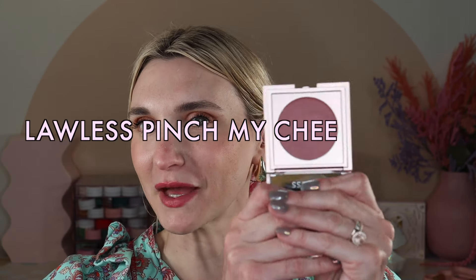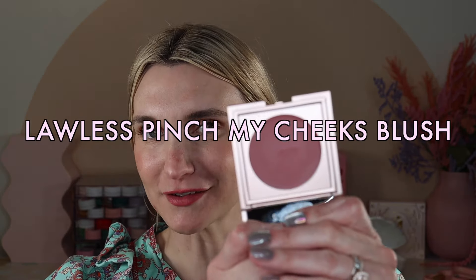If you are already subscribed and you saw my community tab, I've been picking up a lot of the new blush releases and I asked you guys to vote which one you wanted to see next. You guys wanted to see the new Lawless Pinch My Cheeks Cream blushes. So that is what we are going to be reviewing today. I have four shades that I'm going to be swatching on my cheeks. We'll talk all about the formula, give you my first impression, recommendation, thumbs up or thumbs down.